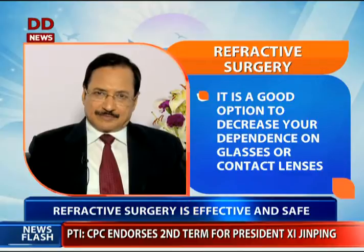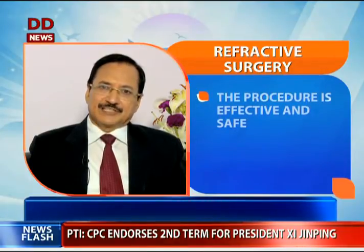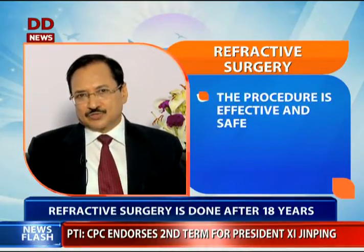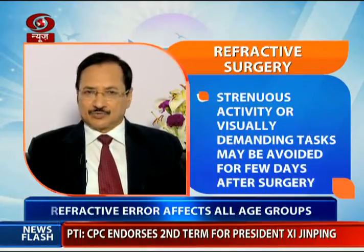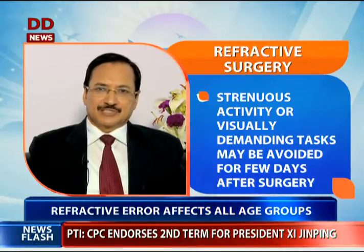Whether you undergo bladeless surgery by femtosecond laser or refractive surgery by microkeratome, long-term results worldwide are scientifically proven to be the same.